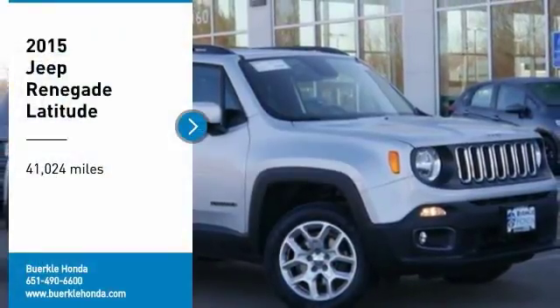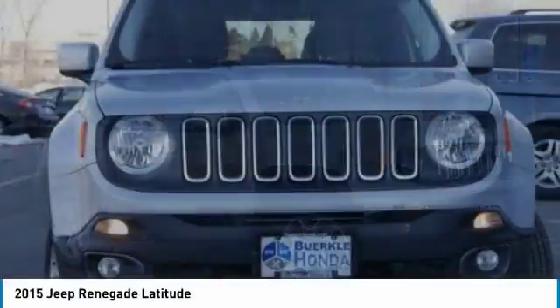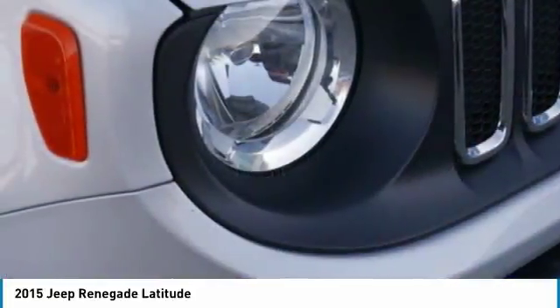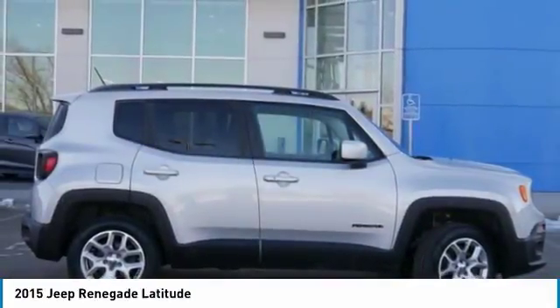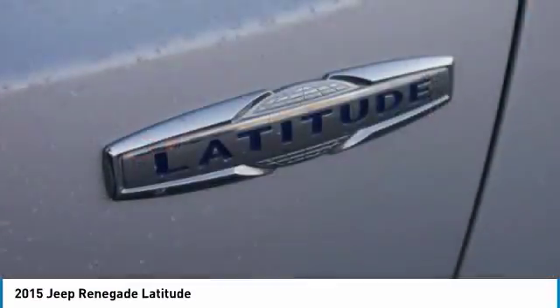We are pleased to show you the 2015 Jeep Renegade. The Jeep Renegade offers full-size capability built in a smaller SUV. The Jeep Renegade is an incredible combo of smart technology, cool colors, and innovative materials. It has a capable command center with the tools you need for discovering everything that's out there.